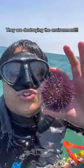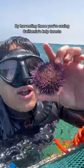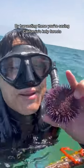These purple sea urchin are currently destroying California's kelp forests. If you go out and catch these it would be helping the environment massively.